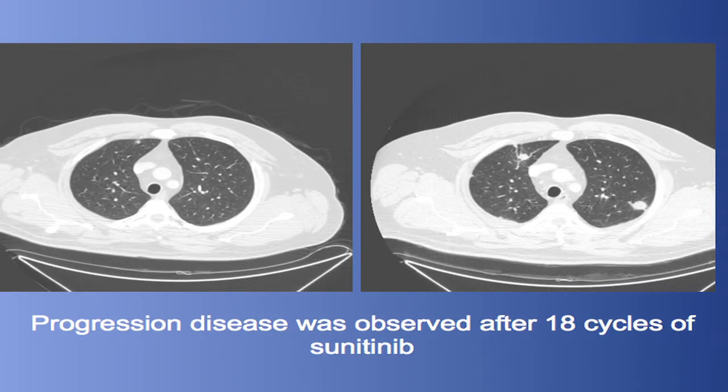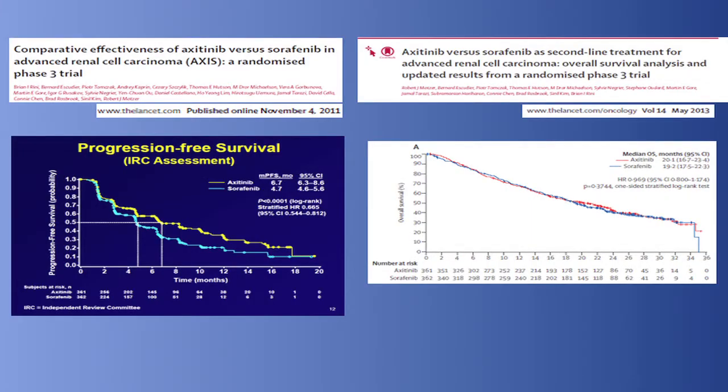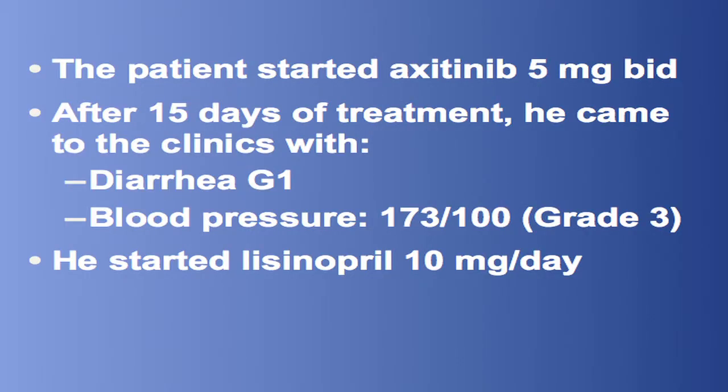The patient had stable disease as best response, but after 18 cycles of sunitinib, a progression of the disease was observed with new pulmonary metastases. At this point, the patient had a PFS to first-line treatment of 26 months and we decided, based on the AXIS trial, to start axitinib 5 milligrams twice daily.